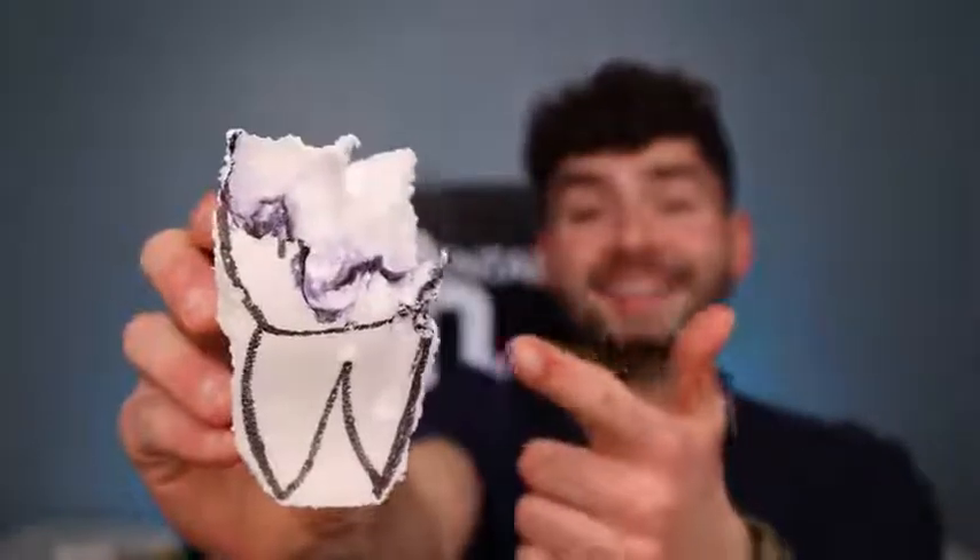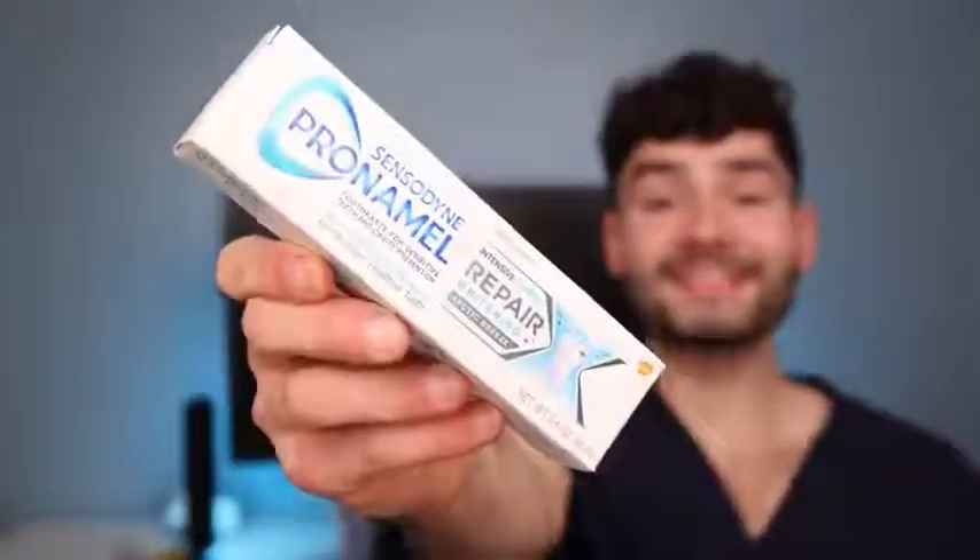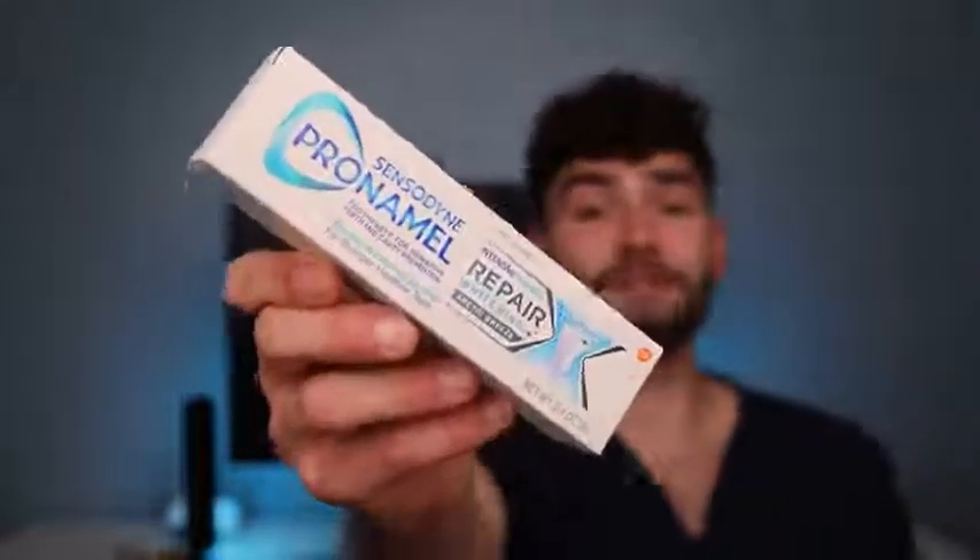Our hard tooth structure demineralizes when it's exposed to acids in our diet. However, we can prevent tooth decay from acids by balancing out the acidity with fluoride toothpaste such as Pro Enamel Intensive Repair. Now that we understand how to prevent tooth decay, we can enjoy the world's most sour drink. This is Dental Digest — let's get chugging.